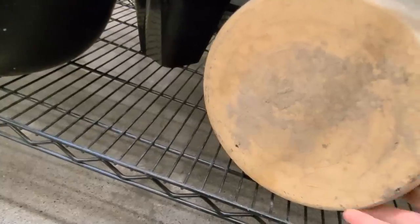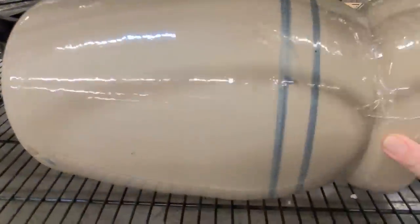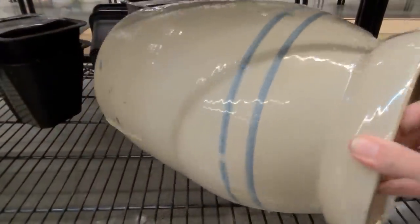Now I want to try to turn it around to see if I can find the maker's mark that I'm looking for. It's really, really heavy, but hold on.